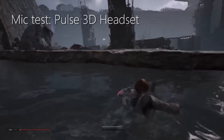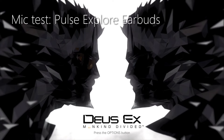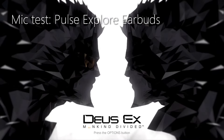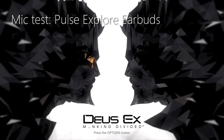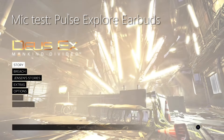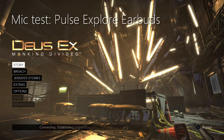Hi, this is a test of the Pulse Explore wireless earbuds. I am just testing this out in the DSX Mankind Divided game. This is just a sample — testing one, two, three, testing one, two, three. I'm going to adjust the volume so we can see if there's any scratchiness on the mic while I do that.